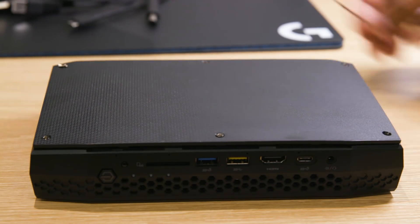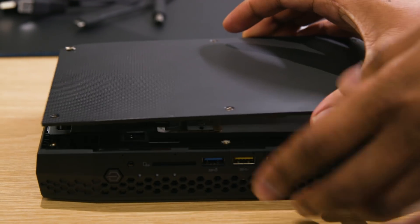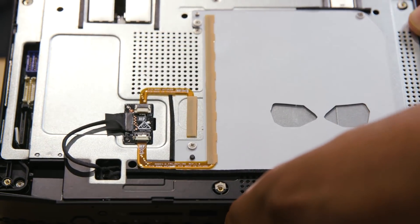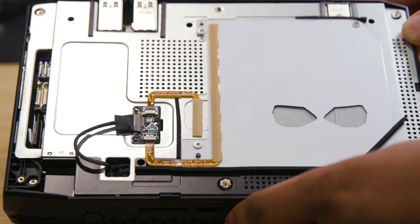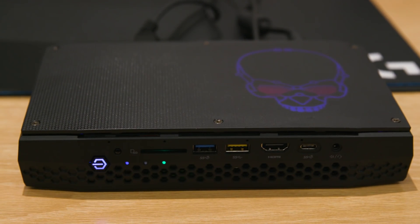That's more connectivity than you'll see on gaming laptops, and it rivals what you'd find on a typical desktop. Under the hood, which you can remove with just six screws, you've got easy access to all of the internal ports. Like all of Intel's NUCs, it's a bare-bones box, so you'll have to buy your own RAM, storage, and OS to get going. That's a significant expense on top of the machine's $999 price tag, but it's within the price range of similar mini desktops.